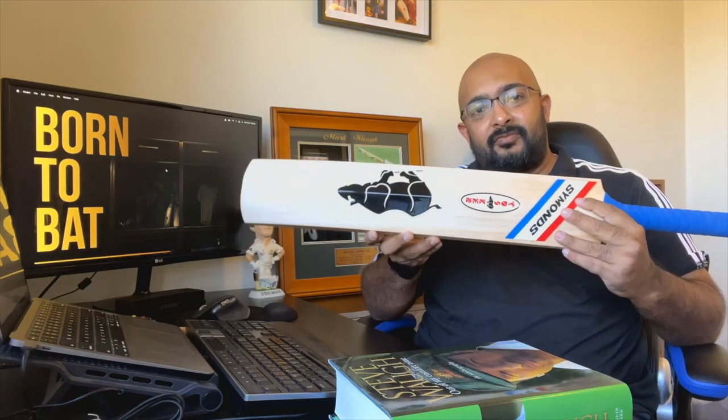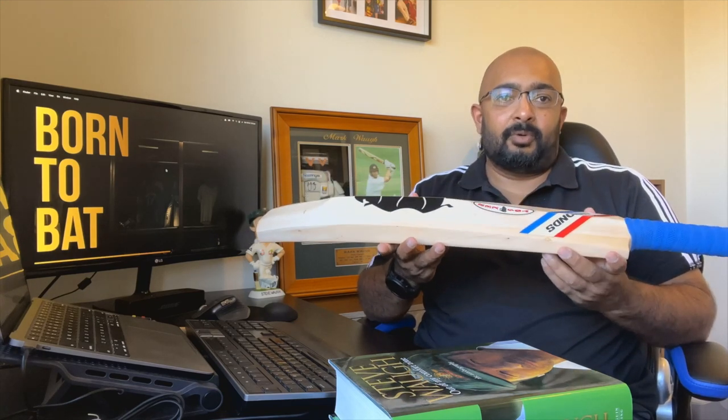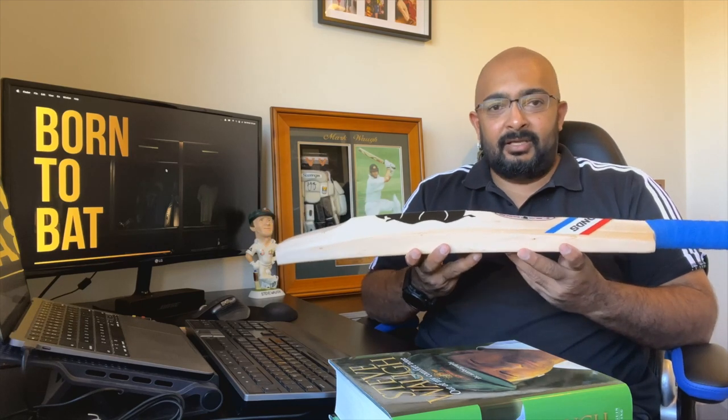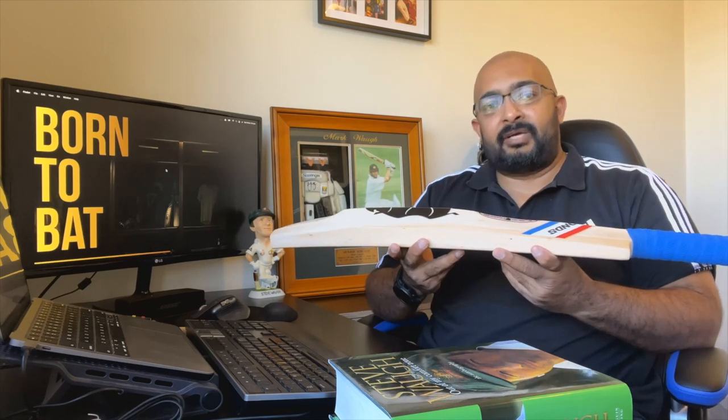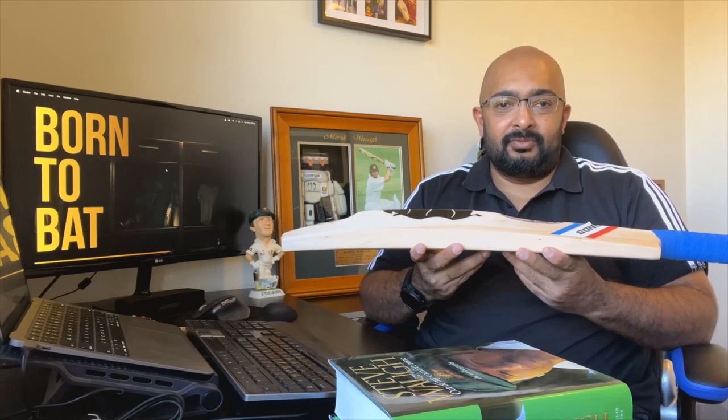I thought the best way to launch this channel is with a throwback to a bat that most Cricket Tragics have dreamt about, especially those of us who grew up in the 1980s — and it is none other than the Simons Super Tusker Rhino Charge. Over the coming weeks I'll be posting content about cricket: bat reviews, gear reviews, cricket books and anything related to cricket.